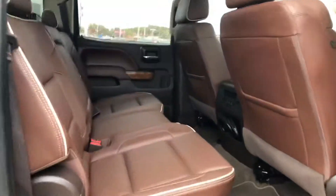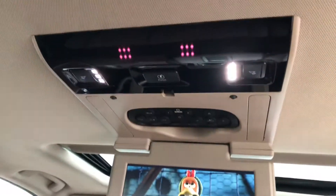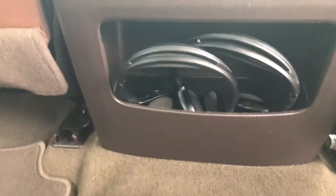Jump up here. Has a saddle bag interior with it being the High Country. Of course up here you have your DVD player. Looks like we already have a movie in there too. Of course you have your headphones right here that goes with it.